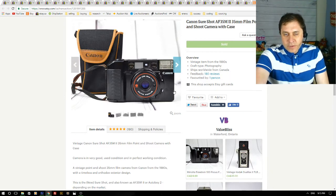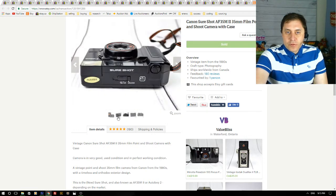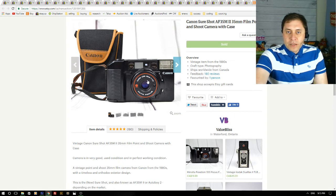Next you might recognize this camera model from my last video — I showed one from garage sales. This is the exact same model and it sold last week for $42 plus shipping, going to Australia. These cameras sell quickly. I just picked up another one yesterday for $2, so I'll relist the same listing and upload the actual photos of the camera I got yesterday.